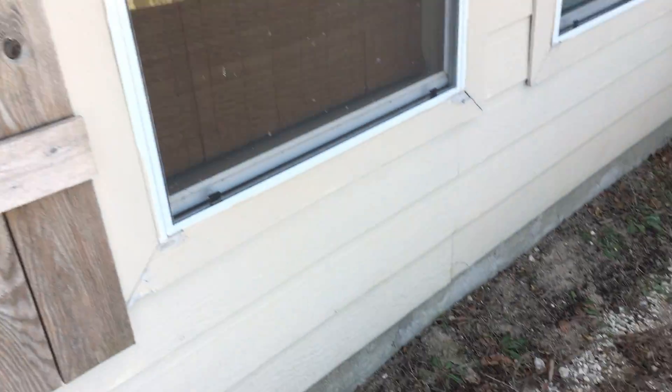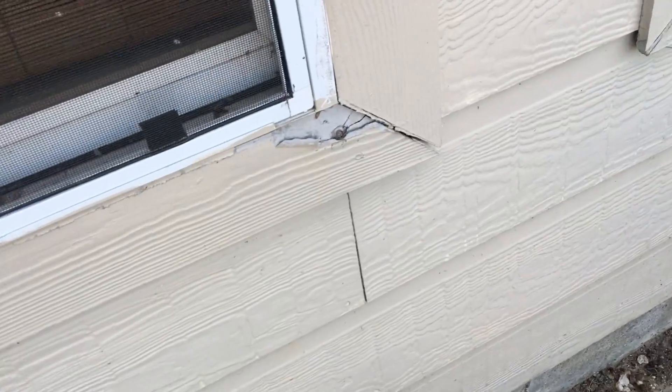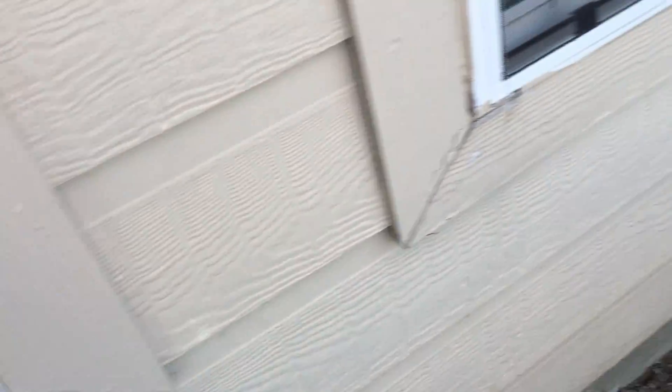Paint job's thin at the back of the home — got to get that touched up. Got some damaged siding here that's going to be called out — need to get that fixed.